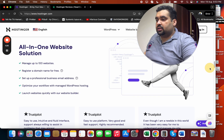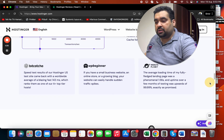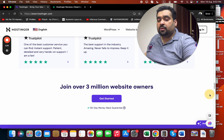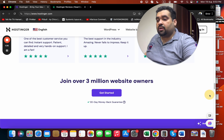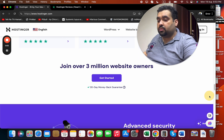You can see that they have data centers all around the world. They have their own website solution builder, they provide maximized website speed, and 24/7 support. Three million people are already using Hostinger as their primary hosting company, and even I am one of them.